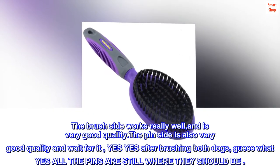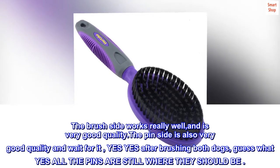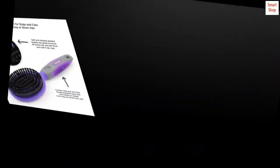The brush side works really well and is very good quality. The pin side is also very good quality — and after brushing both dogs, all the pins are still where they should be. Great!